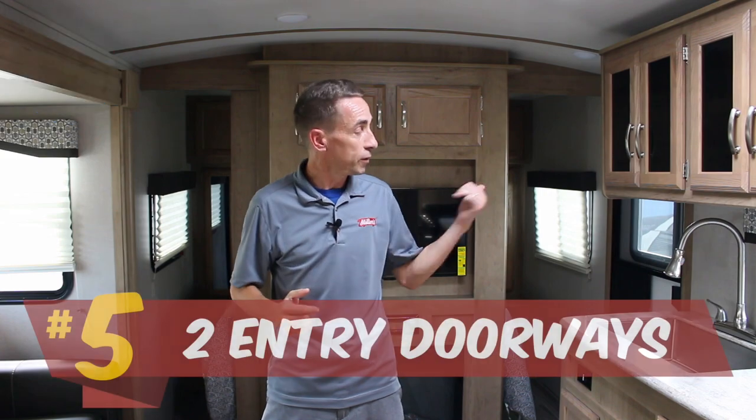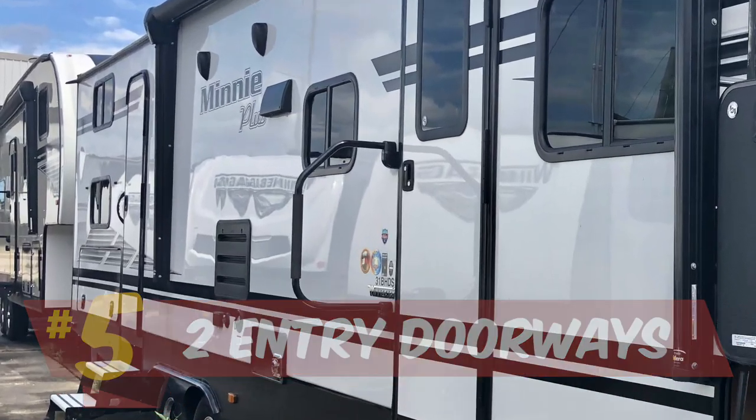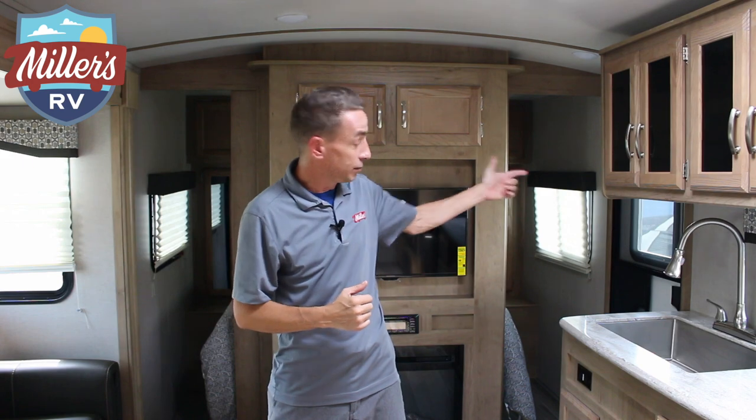The fifth thing I really like about this coach is that you've got two entry doors. Of course you've got your regular entry door here in the kitchen, and they give you a second entry door that's in the bathroom in the back. That's fantastic to use as a mud room — you've got kids coming in and out, have them use that bathroom door instead of coming through the kitchen and making more of a mess. Having that extra door is a huge benefit not only for that, but it's also a second fire escape. If you're worried about people in that back room, you've got an escape hatch by the main entry and one right there by the bunkhouse.